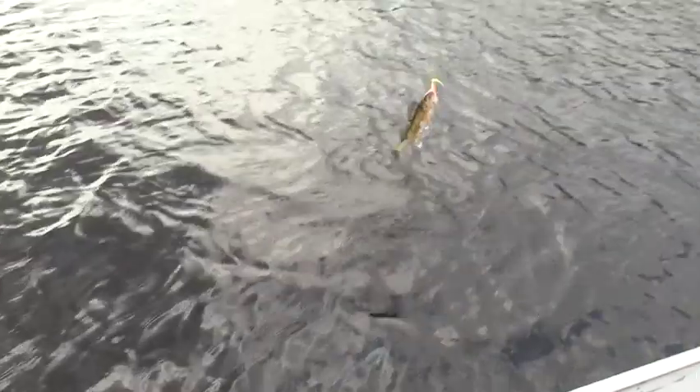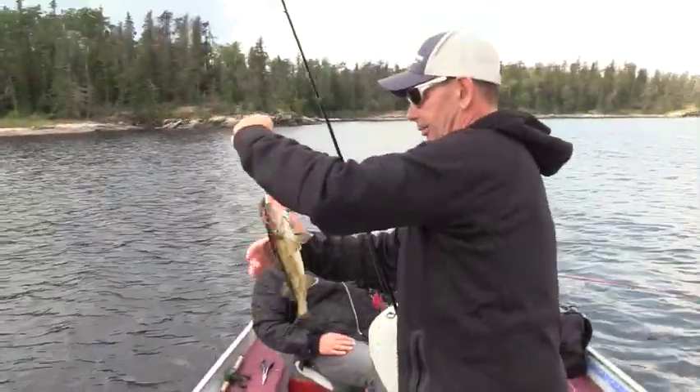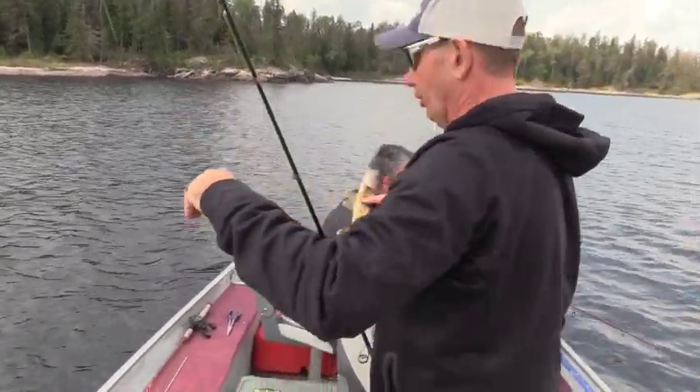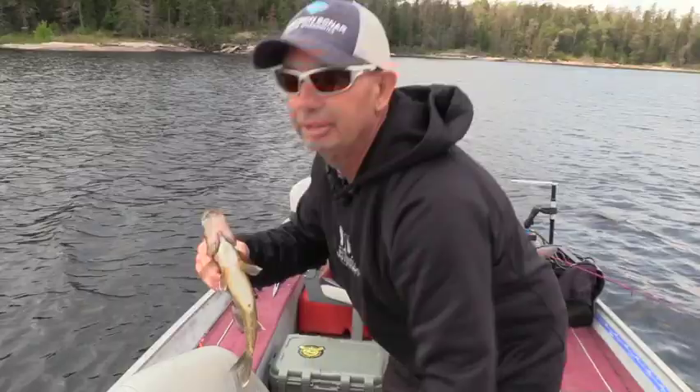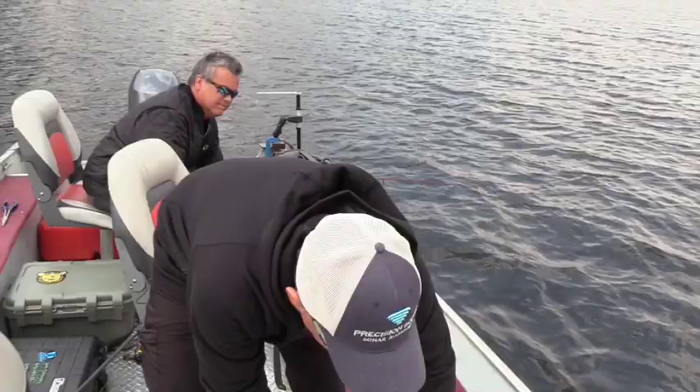They're not monsters on the hair jig, but can we keep that size for lunch? That's a beautiful lunch fish. Add another one to the lunch fish. We're just going to clean a couple of these for lunch later in the day.